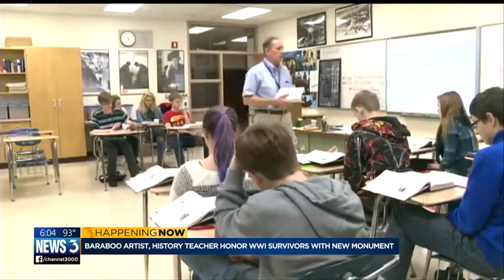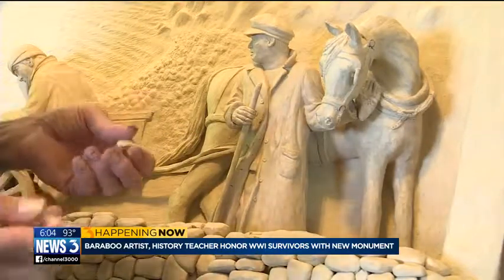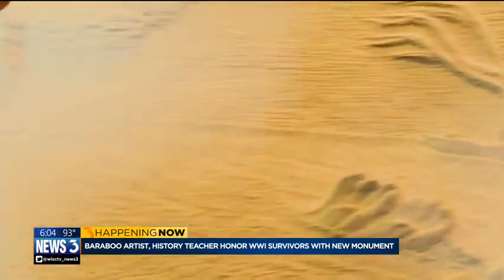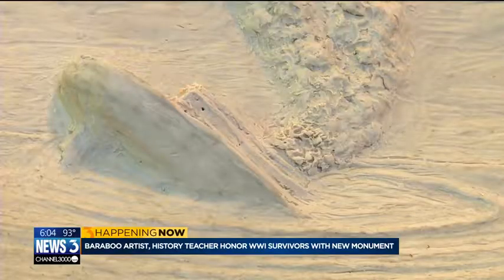Baraboo High School history teacher Steve Argo hopes a new memorial dedicated to local survivors of the 1918 sinking of the SS Tuscania will serve as a long overdue tribute to the 21 men from Baraboo who were rescued by British soldiers. The Tuscania was a luxury liner torpedoed 100 years ago in 1918 by a German U-boat while bringing American troops to Europe.